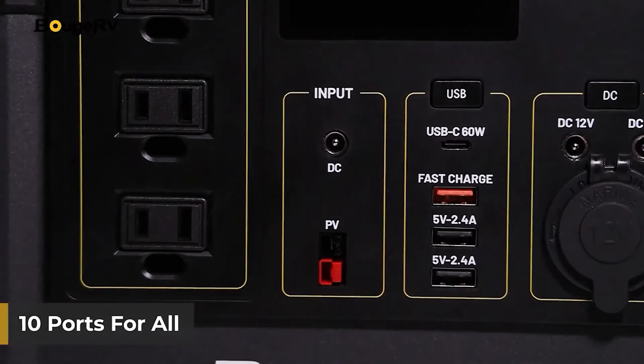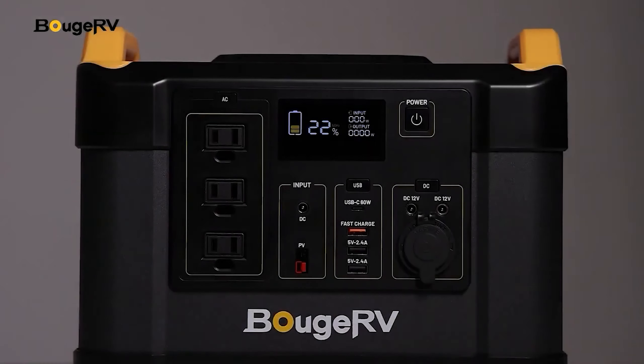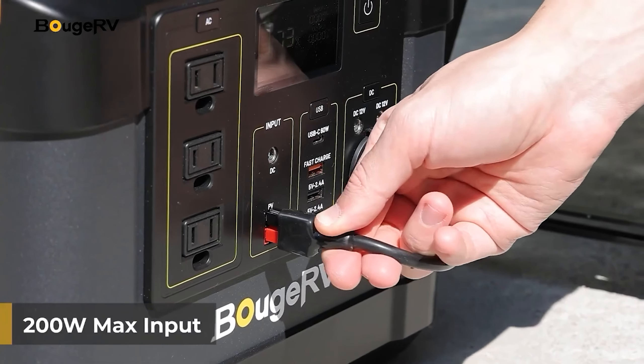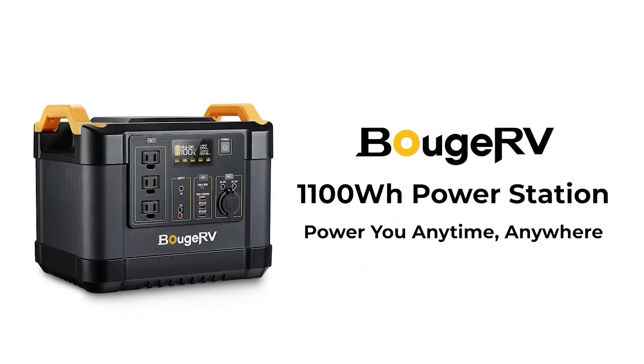Using the convenient 12-volt DC car charging port, such versatility positions the BougeRV Portable Power Station as an ideal solution for solar power generation in recreational vehicles, RVs, and during road trips, particularly when supplemented with solar panels to enhance its off-grid capabilities.